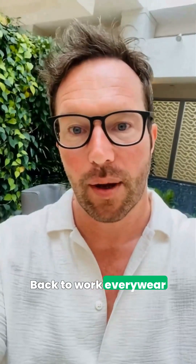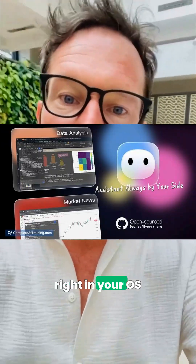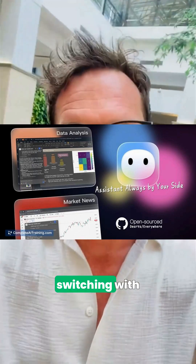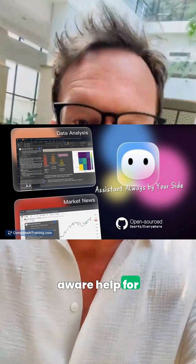Back to work. Everywhere puts an AI assistant right in your OS that sees your screen and helps in place, so you stop app switching — with lightweight, privacy-aware help for everyday tasks.